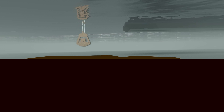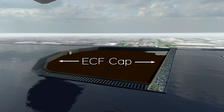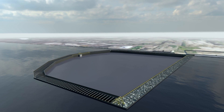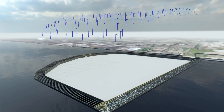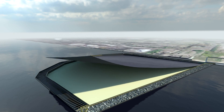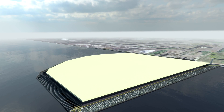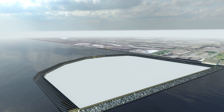Once dredging and placement of contaminated sediment within the ECF is complete and the water has been removed, the ECF cap will be constructed in five steps. First, a foundation layer made of synthetic material will be placed on top of the dredged sediment to provide a stable surface to build upon. Then a drainage layer will be added to enable residual water from within the sediments to be collected and removed. Next, a synthetic impermeable barrier will be put in place to ensure no water from sediments can migrate to the surface and no surface water can migrate to the sediments. Finally, another drainage layer will be added along with a stormwater collection system.